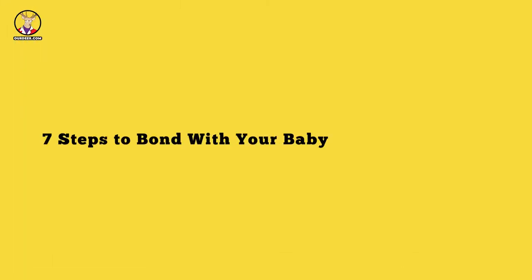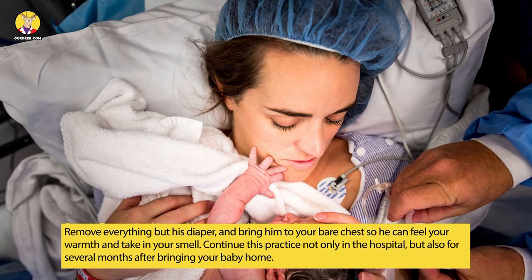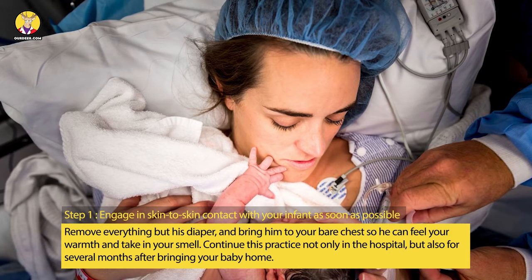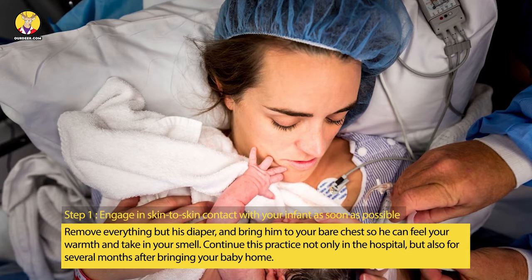7 Steps To Bond With Your Baby After A C-Section. Step 1: Engage in skin-to-skin contact with your infant as soon as possible. Remove everything but his diaper and bring him to your bare chest so he can feel your warmth and take in your smell. Continue this practice not only in the hospital, but also for several months after bringing your baby home.